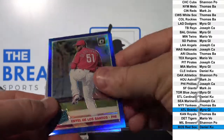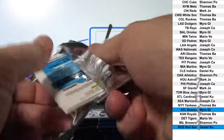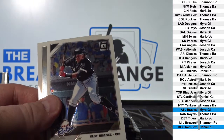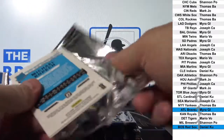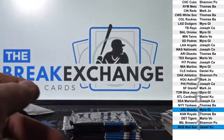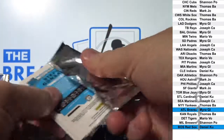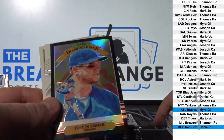Nice card. Jimenez rookie. Justin Smoak insert parallel to 25.